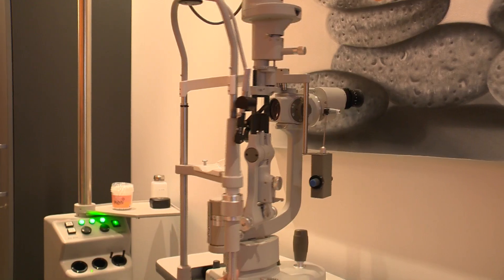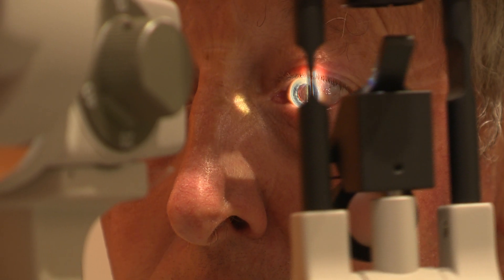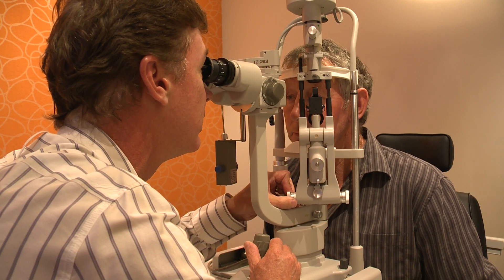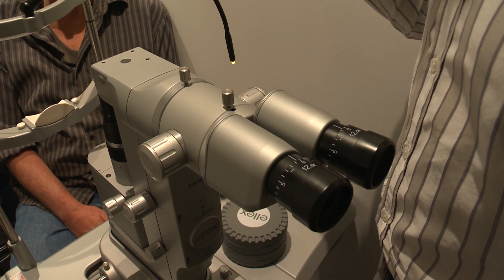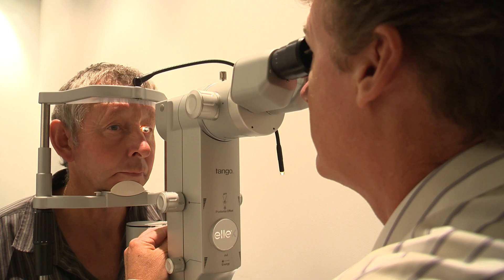Jim was referred to the Eye Institute from his optometrist in Palmerston North, who confirmed that his vision — after being perfect four years ago following cataract surgeries — had gone significantly blurry in his left eye. Dr. Trevor Gray switches to the YAG laser to burn away a hazy membrane in Jim's left eye. The popping sounds are little explosions. The entire procedure takes less than 10 seconds, and Jim reports no pain.